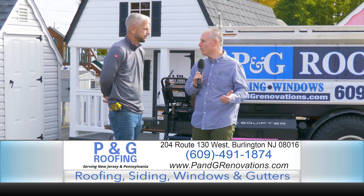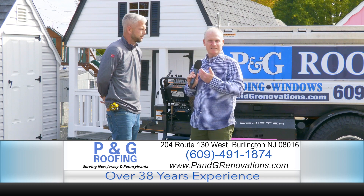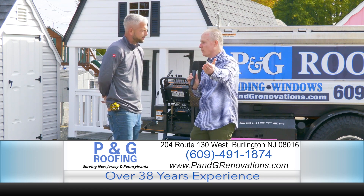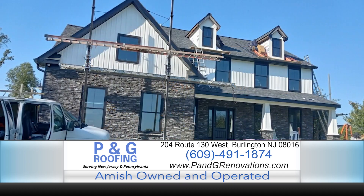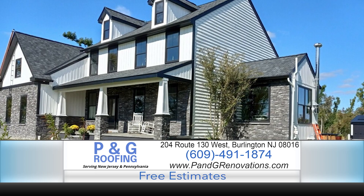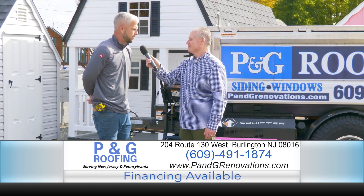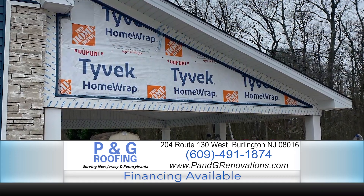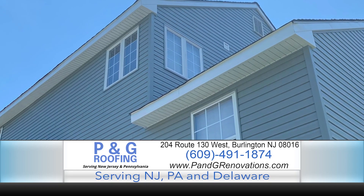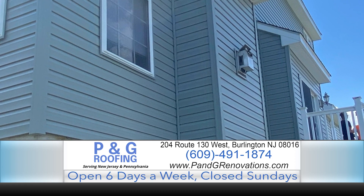We've hit on roofing and windows. Now let's talk siding. Maybe you have old aluminum siding that's chalky. What are some things folks should be looking for to know it might be time for not only a visual upgrade, but a necessity? There are all types of siding systems out there. A lot of people tend to go to vinyl now. We offer a whole array — including James Hardie siding, Boral True Exterior Siding, and all types of different composites. People do not want maintenance anymore; they want maintenance-free products.